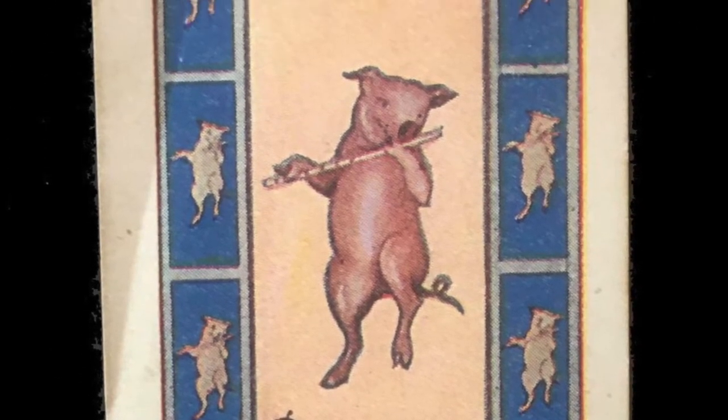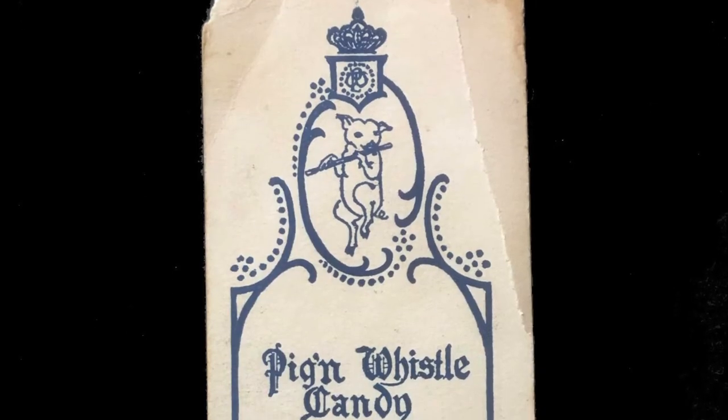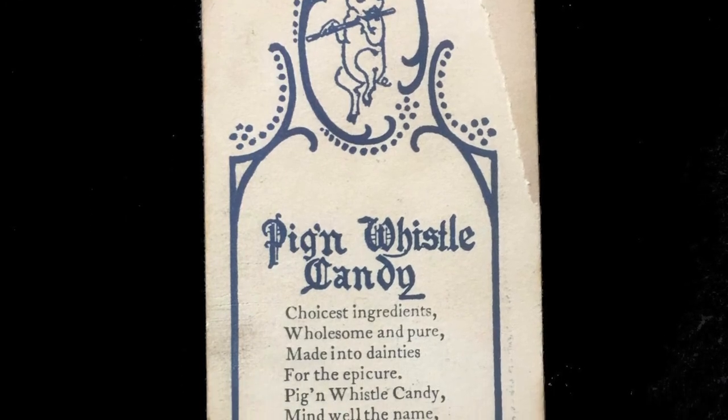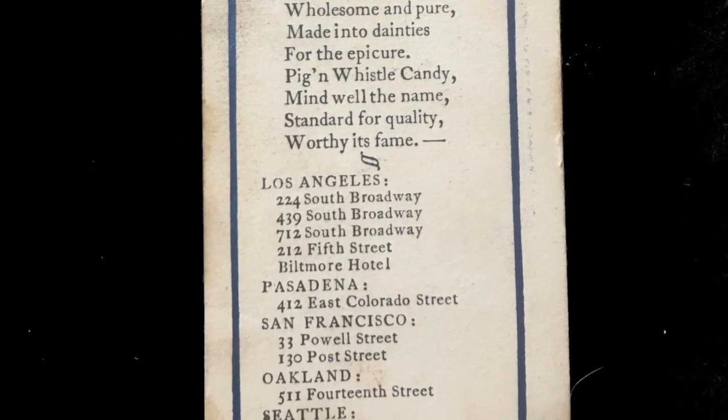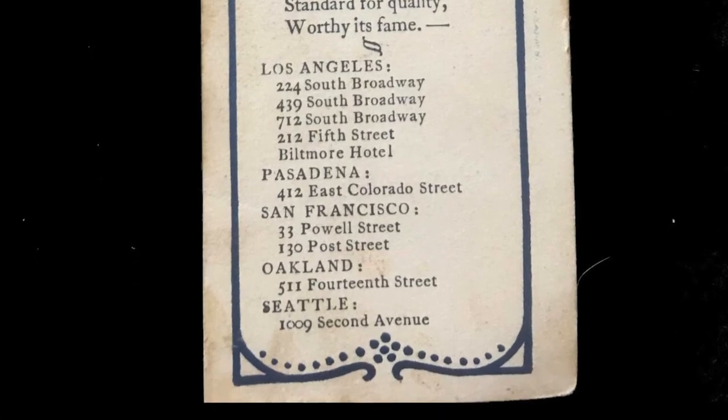The bookmark is really quite striking — it's obviously from the 1920s and it's beautiful, great artwork. On the back they tell you a bit about what's in the candy and list their locations: Los Angeles, Pasadena, San Francisco, Oakland, and Seattle. So it was a west coast outfit — they probably didn't have many Pig and Whistles on the east coast. It's a gorgeous bookmark in a gorgeous book.